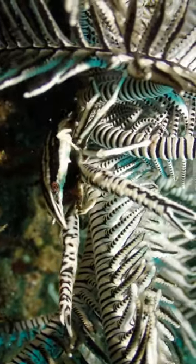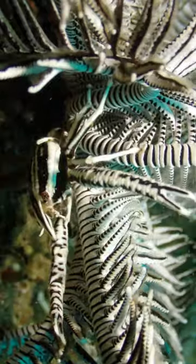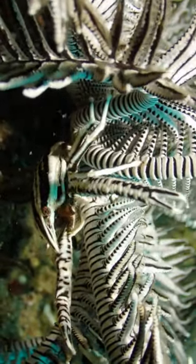If you want to hear more about little critters like that and see footage of them, check out my new documentary Muck.